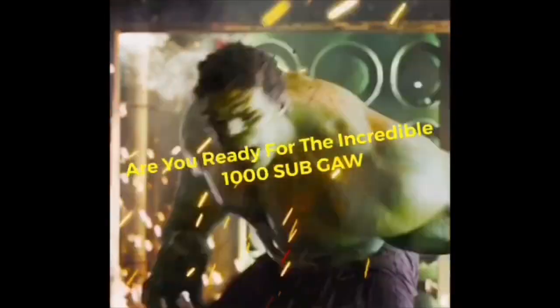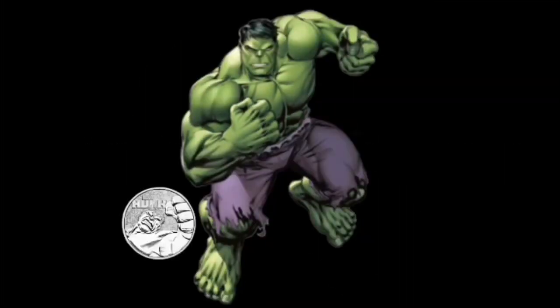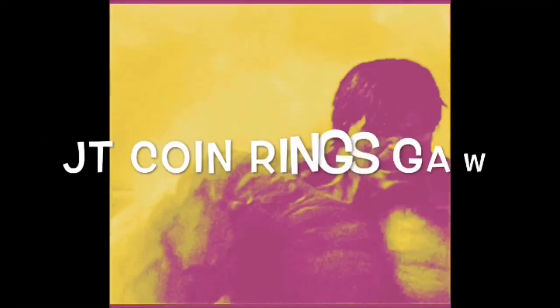But we're here for the Incredible Hulk. This coin just came out in the later part of August. I bought two — one for my daughter, and I bought this one for the incredible 1,000 subscriber giveaway. That happened September 14th at 8 PM, so some lucky subscriber will get a chance to win this.